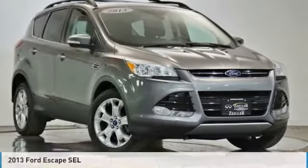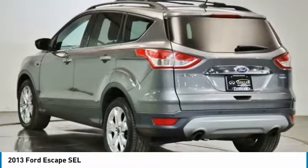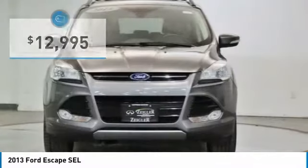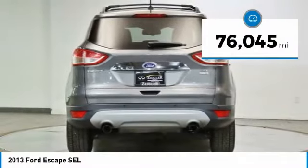Show you the 2013 Escape. Gas engines flex, tow, sip, and go with Ford Escape, and is priced below $15,000. This vehicle has less than 80,000 miles.